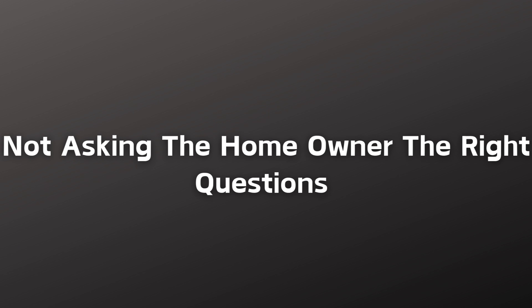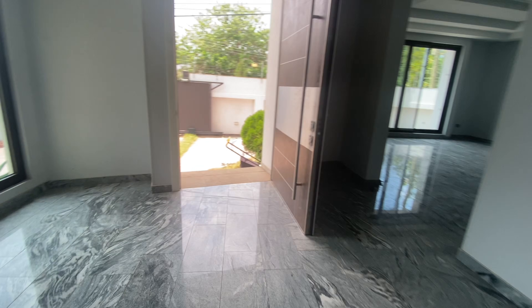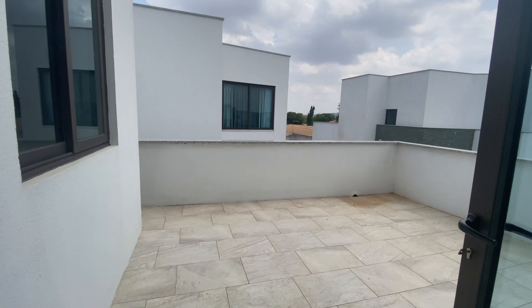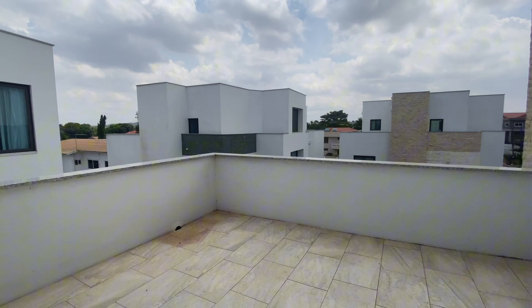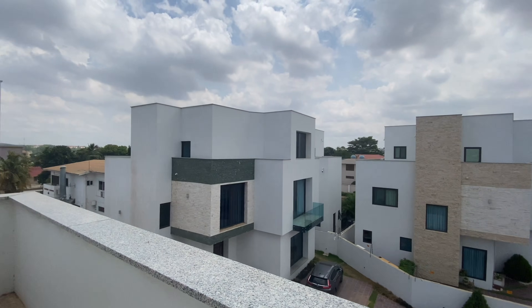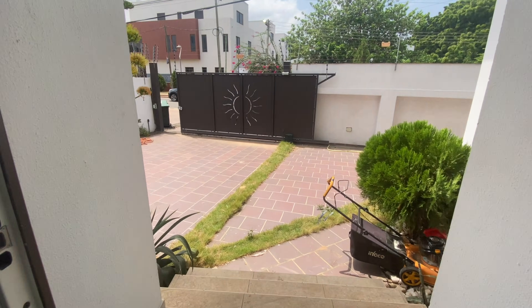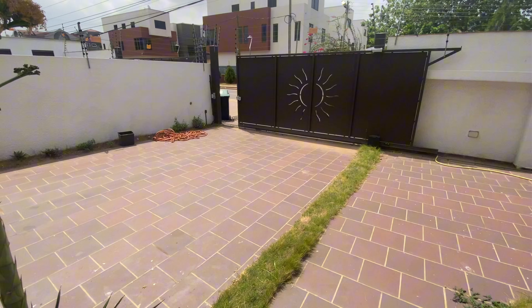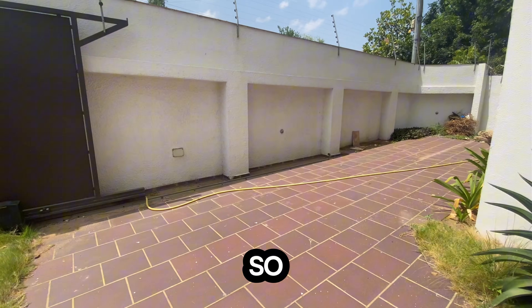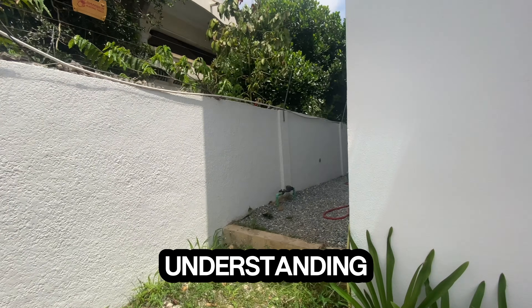Another mistake is not asking the homeowner the right questions: the number of toilets in the house, where the project is located, and what kind of soil is there. It's good to have background knowledge before you show up on site. Ask the right questions before concluding whether this is a project you can take on, so you are clear on what you need to do.